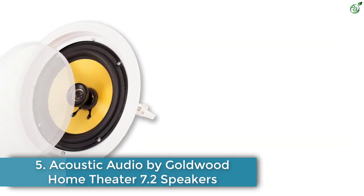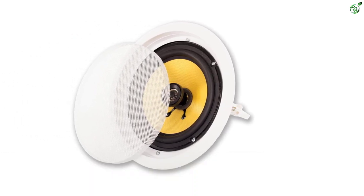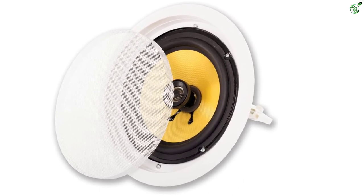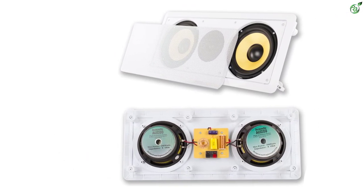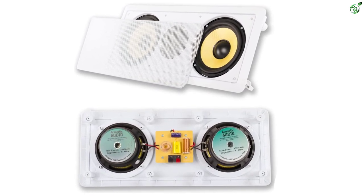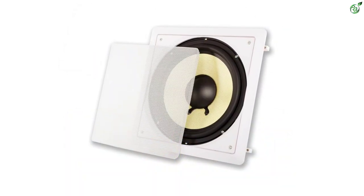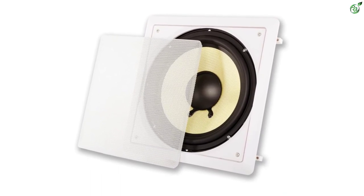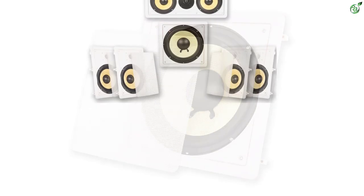Number 5: Acoustic Audio by Goldwood Home Theater 7.2 Speakers. Acoustic Audio by Goldwood is a brand that focuses on state-of-the-art technology and premium quality material for designing outstanding audio products. This is a complete system that you can install in a large room for enjoying surround sound effect. There are 9 high quality speakers in the package — 4 wall speakers, two ceiling speakers, two wall sub-speakers, and one wall center speaker. This setup is quite common in any 7.2 speaker system, but this system clearly stands out.